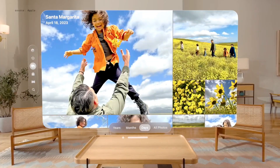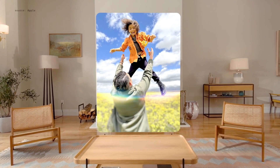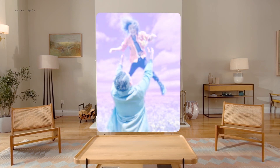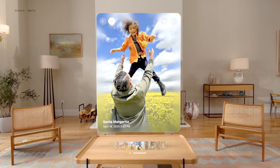Vision OS 2 lets you do something truly amazing with the photos already in your library. With just the tap of a button, advanced machine learning derives both a left and right eye view from your beautiful 2D image, creating a spatial photo with natural depth.